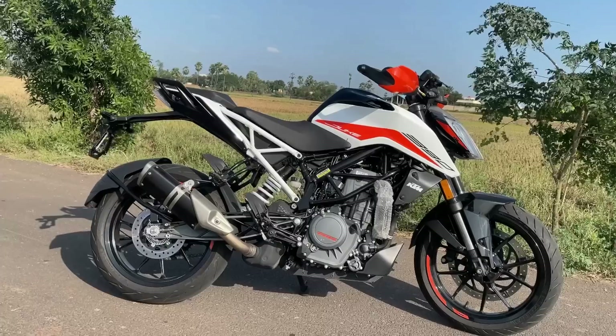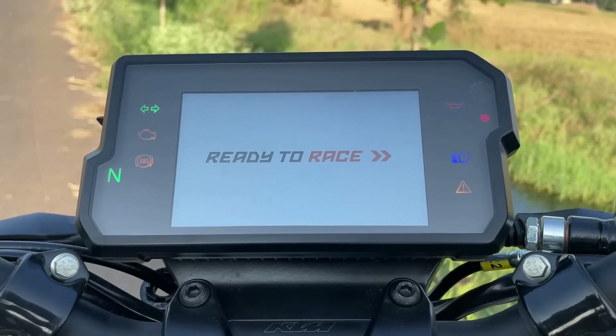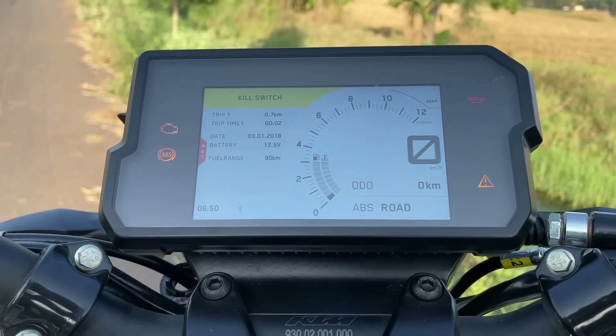The second option in this segment is the Duke 390. There are some features on the Duke 390 that you also get on the Dominar 400, such as quick shift, traction control, and a fully digital color console.